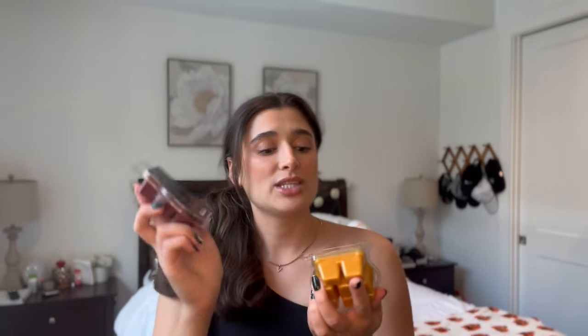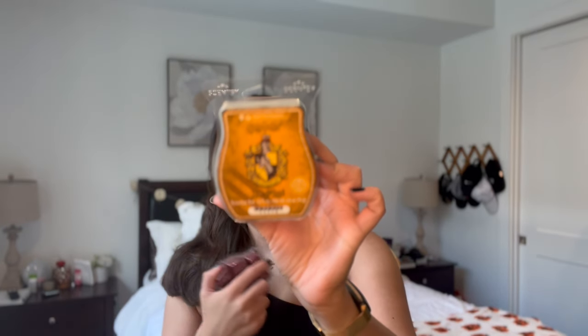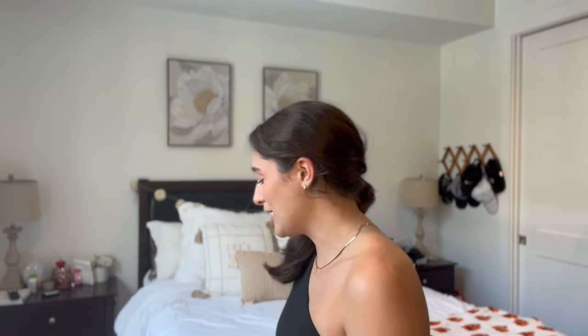I picked up two from the Harry Potter line. I picked up the Wizarding World of Harry Potter bar and then I also picked up the Hufflepuff bar because I am a Hufflepuff. I could have picked up a Ravenclaw one for Ryan but I think it was more of an airy kind of note and I wasn't really going for an airy note for the fall, so I just didn't pick that one up.